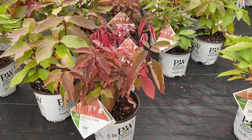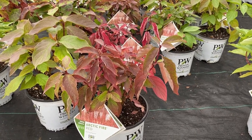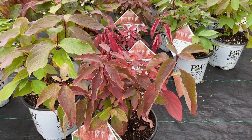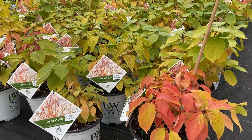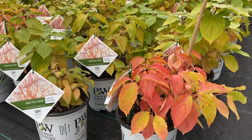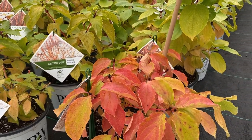Here in this greenhouse the first one we're going to look at is Arctic Fire Red. Not only does this have great red twigs in the winter, but it also has beautiful red foliage in the fall. Not to be outdone by Arctic Fire Red is the Arctic Sun, a beautiful yellow twig dogwood which also gives fiery reddish-orange foliage in the fall.